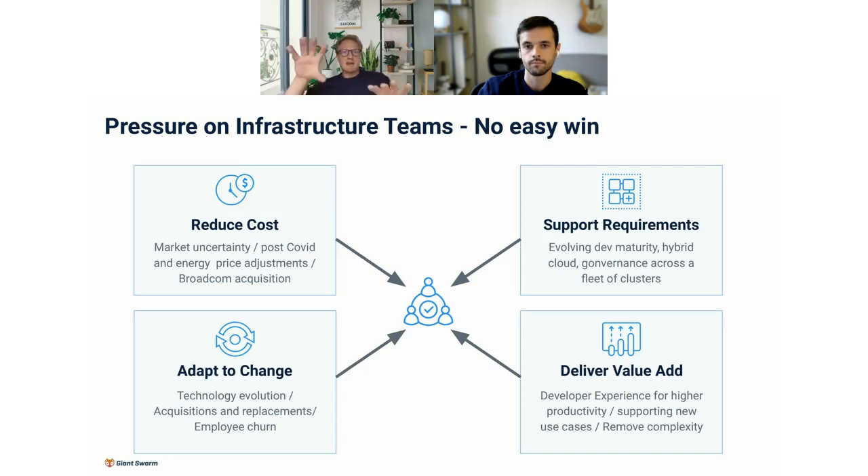As you can see, there are different pressure points and factors that have an impact on you as an infrastructure team. From that perspective, it's very important to think about different strategies that can bring you out and remove these pressures. I hope I was able to show you a couple of them.